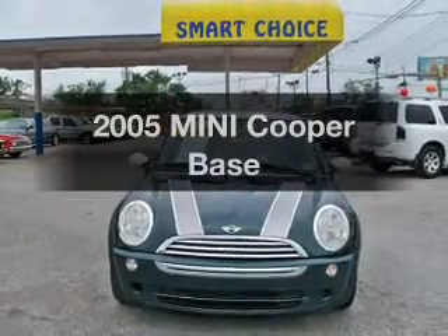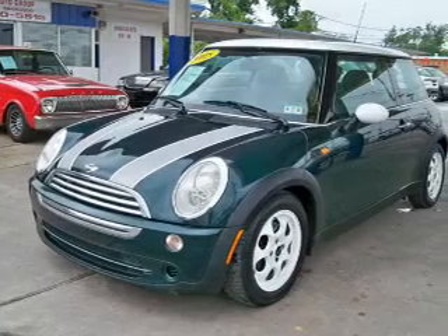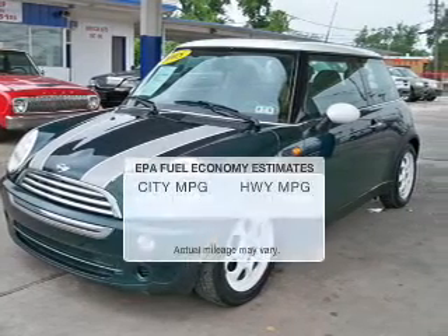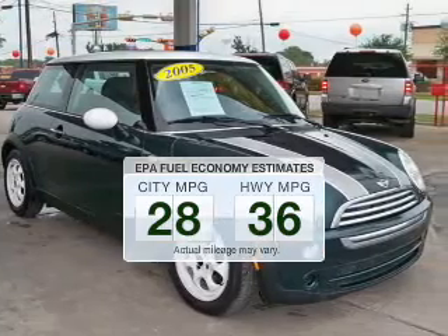Imagine yourself in this 2005 Mini Cooper. Travel the roads in style and comfort in this great vehicle. Save your money and make fewer trips to the gas station to fill your gas tank when driving this fuel-efficient vehicle.